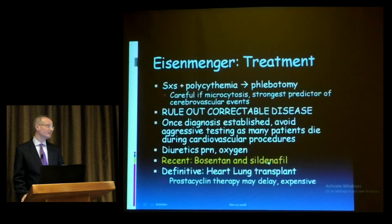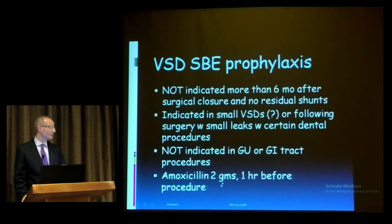Recent advances include bosentan and sildenafil as medical therapies for Eisenmenger syndrome. The definitive treatment is heart-lung transplant, which is not currently available in Jordan, though heart transplant may be coming. Prostacyclin therapy is extremely expensive and also not available locally.